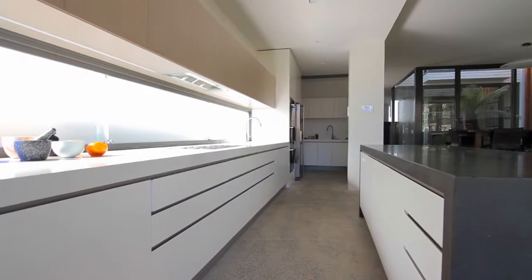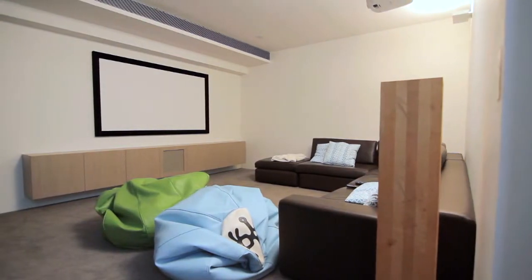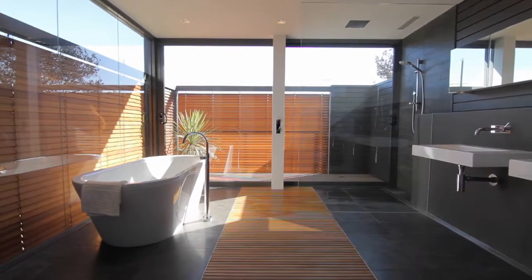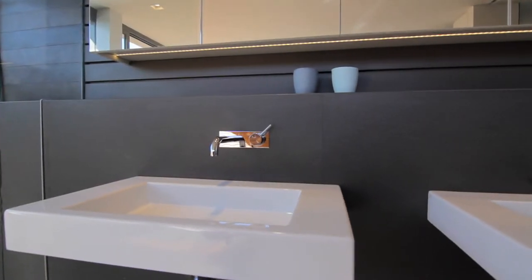The home is state of the art in every way. With a CBUS lighting control system, a Bose home theatre with the Sonos system, immaculate Daikin air conditioning, two real flame fireplaces, an integrated Electrolux BBQ, and keyless entry — this home has it all.